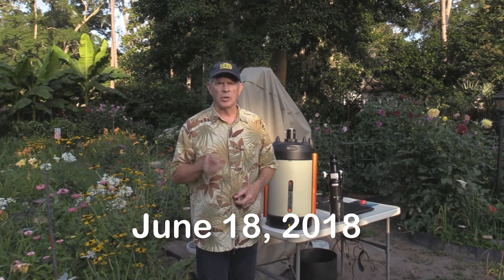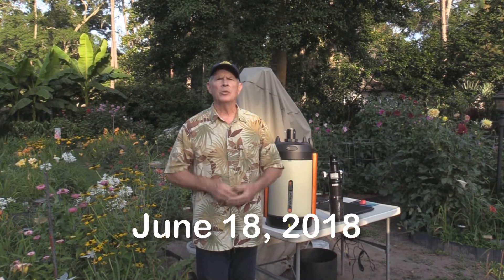Hi, I'm Pat Prokop, and welcome to Heavenly Backyard Astronomy, June 18, 2018.